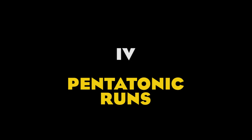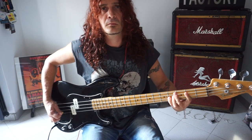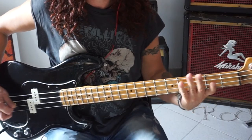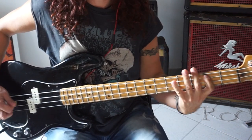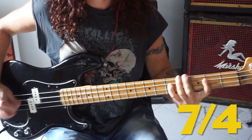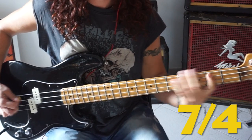Number 4: pentatonic runs. Many Pink Floyd bass lines are based on pentatonic scales. Once again, simplicity is the key word. Money is the best example — it's just a very easy pentatonic scale, but the 7/4 time signature gives Money a unique swagger and makes it very bouncy and special. And even the vocal melody follows it most of the time.